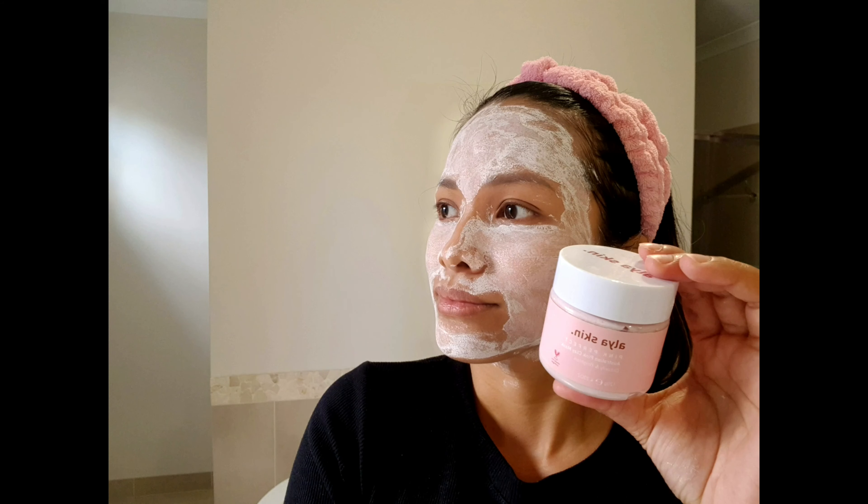Anyway, before I end this video — Alaya Skin is worth trying for me. It brightens my skin, as I've noticed. Parang lumiwanag yung mukha ko. Well, anyway guys, thank you for watching, and please don't forget to like and subscribe. Bye bye!